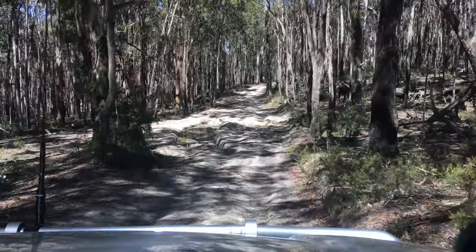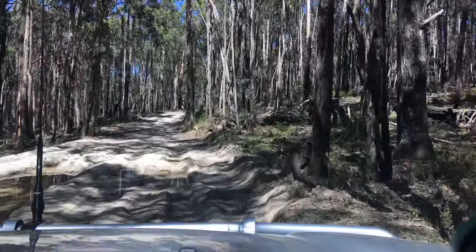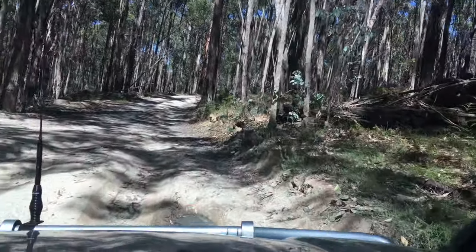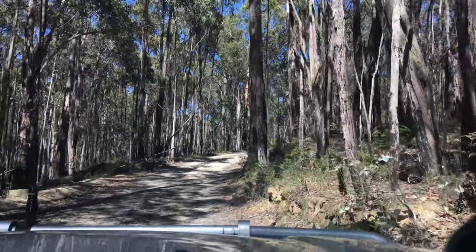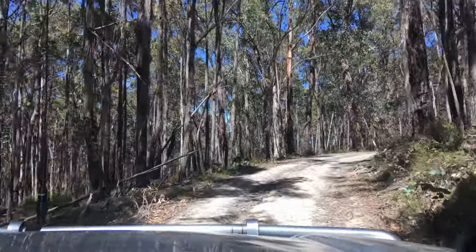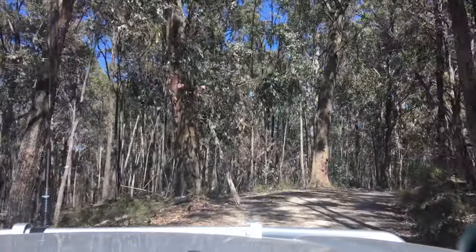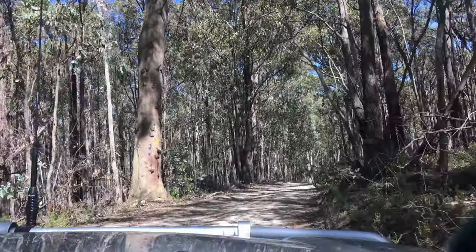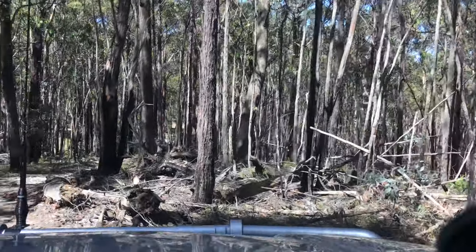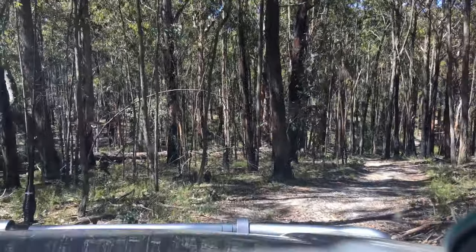We avoided the worst of that disgusting slop pit — no problem. Always just like to be extra cautious. Mud equals money, and I can't be bothered getting stuck and having to get straps out with everything getting dirty. Coming out of that we're going up a hill we haven't been up before. I'm pretty sure this track is on maps.me and we haven't been on this track before.